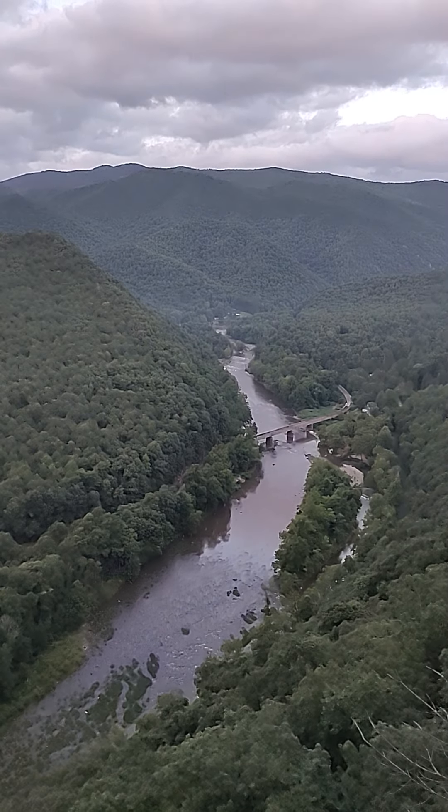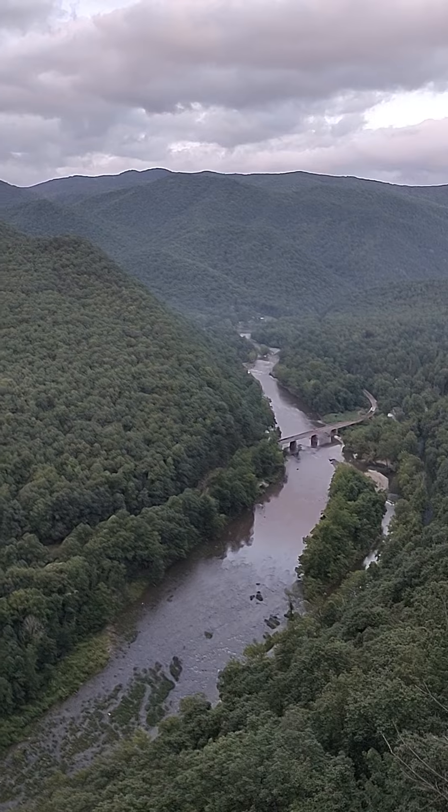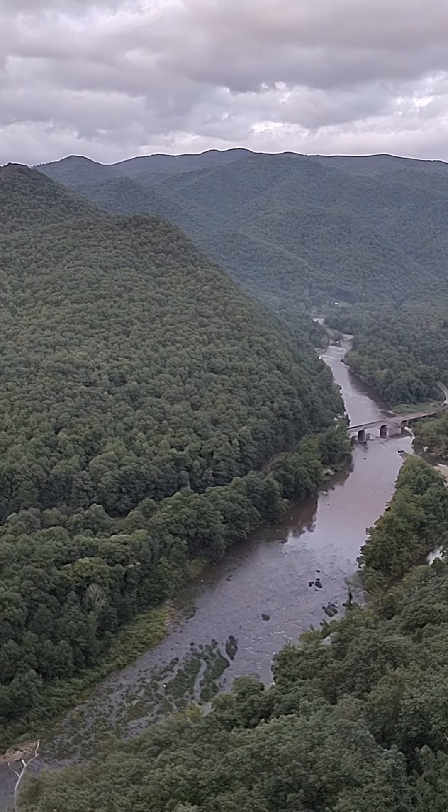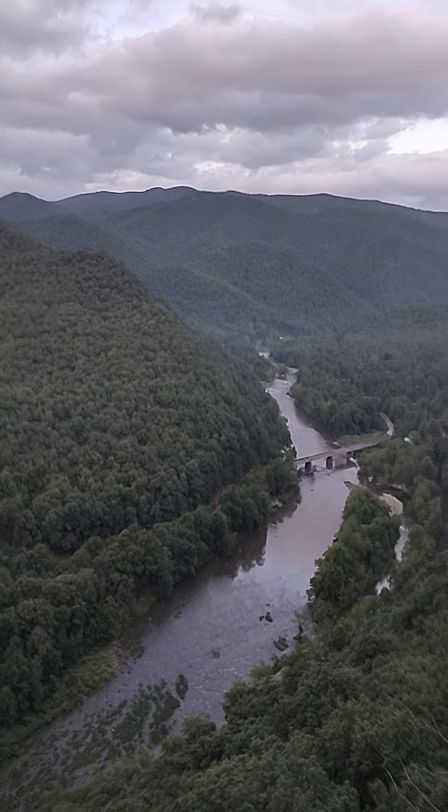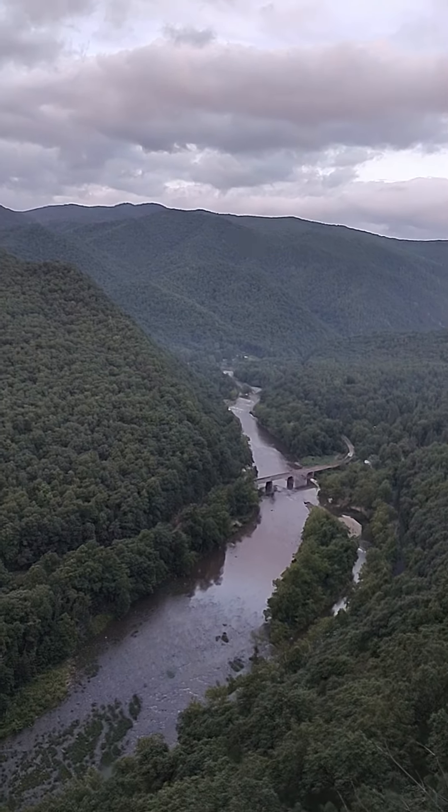Alright guys, we're looking at the old Clinchville line here where it crosses the Nolichucky. We got a train coming down through the gorge here. Been trying to get this video for quite some time.